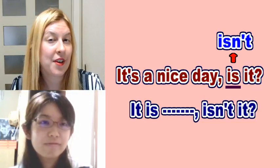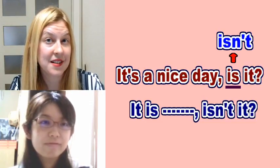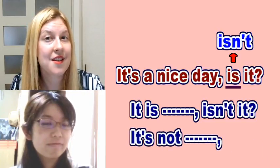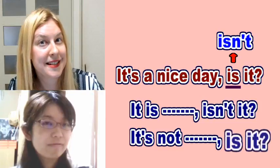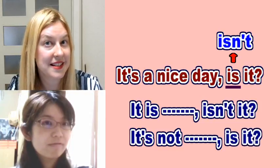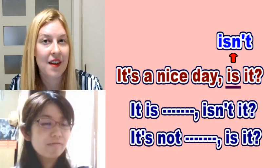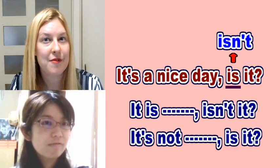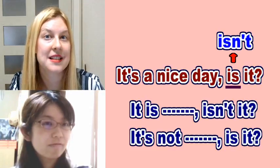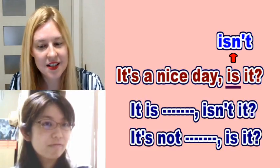However, if you have a negative sentence, the tag question would be positive. For example: it's not a nice day, is it? So you can see the difference. It's not a nice day, is it? But in our example, we have a positive expression — it's a nice day — so we say, isn't it?